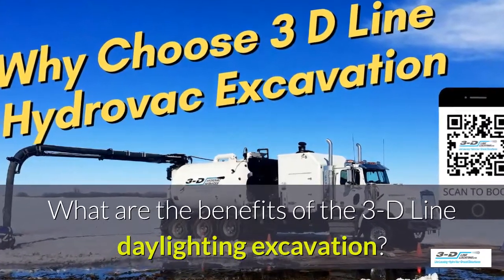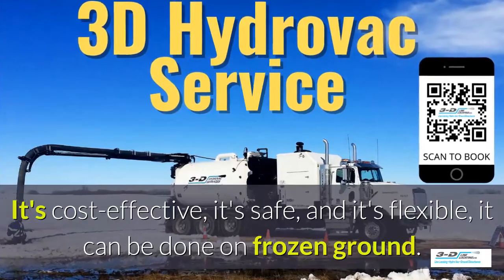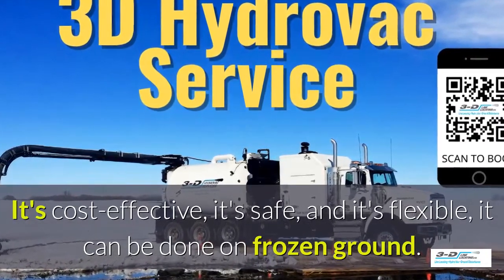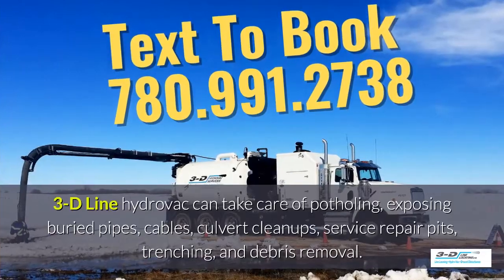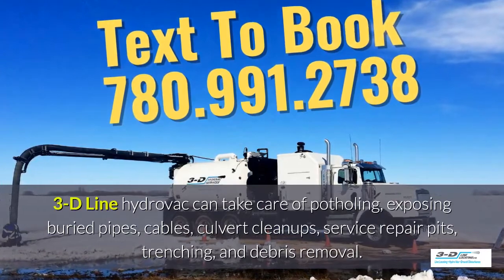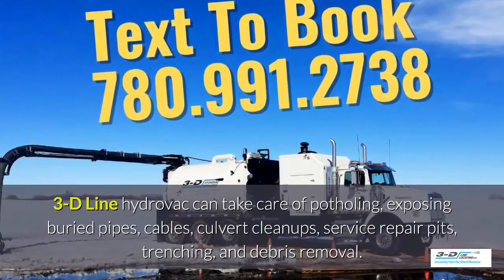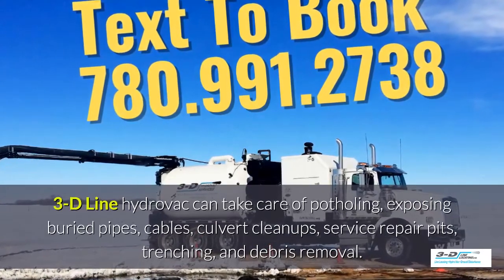What are the benefits of 3D Line daylighting excavation? It's cost-effective, it's safe, and it's flexible. It can be done in frozen ground up to 40 below zero. 3D Line hydrovac can take care of potholing, exposing buried pipes, cables, culvert cleanups and service repair pits, trenching, and debris removal.